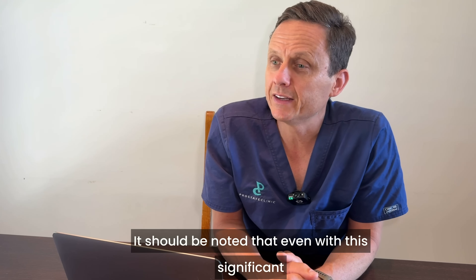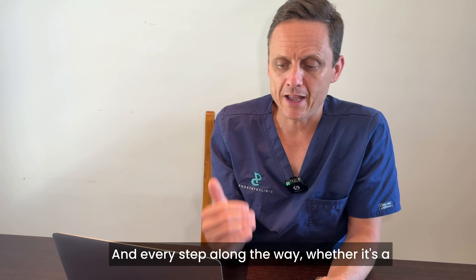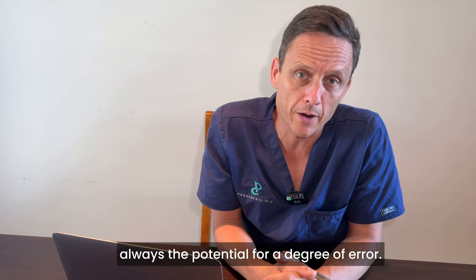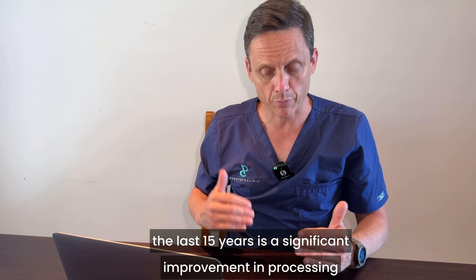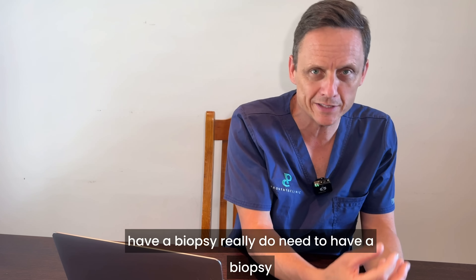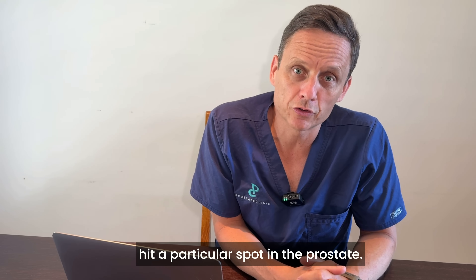It should be noted that even with this significant evolution in how we achieve a prostate cancer diagnosis, nothing is foolproof. At every step — whether a PSA test, an MRI scan, or a biopsy — there is always potential for a degree of error. But over the last 15 years we have seen significant improvement, with a view to performing fewer negative biopsies. Those who do have a biopsy really do need one on the basis of higher-level evidence such as an MRI scan, and we can more predictably and reliably hit a particular spot in the prostate.